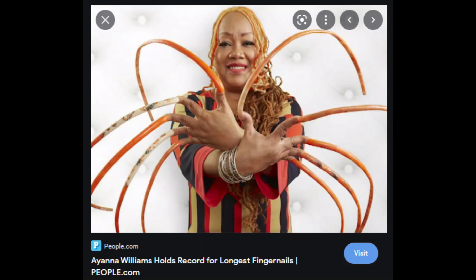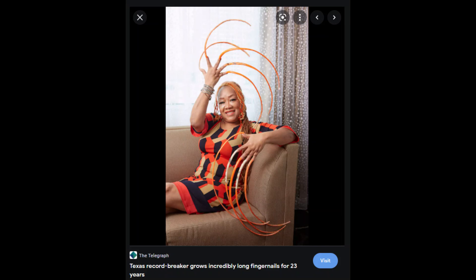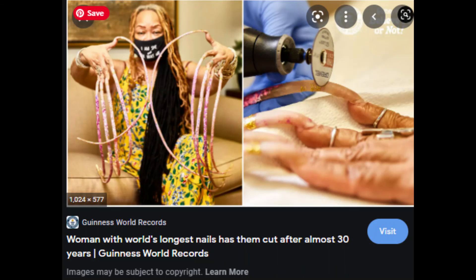Her nails are very beautiful. I think she kept her nails for about 30 years and then cut them off, but they were absolutely fantastic. Thank you for watching this video — my reaction to nail trends. If you liked this video and would like to see more videos like this, please be sure to leave a comment down below.